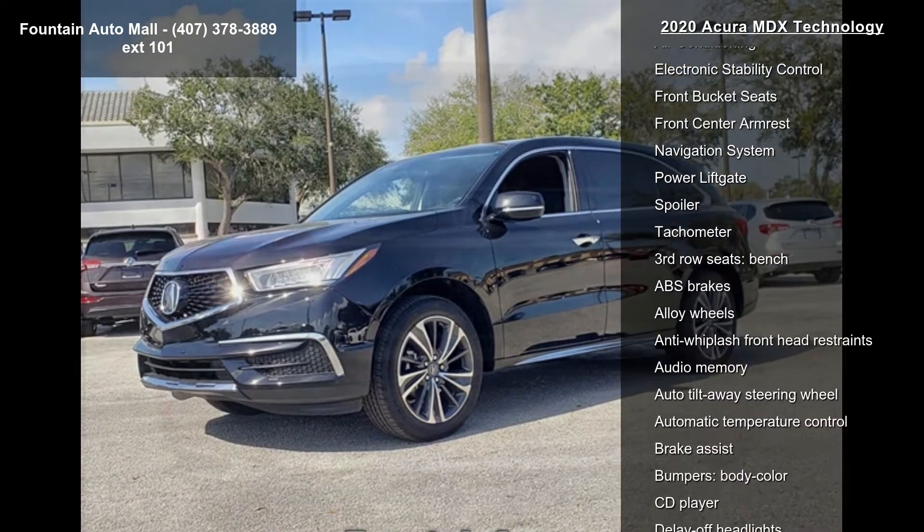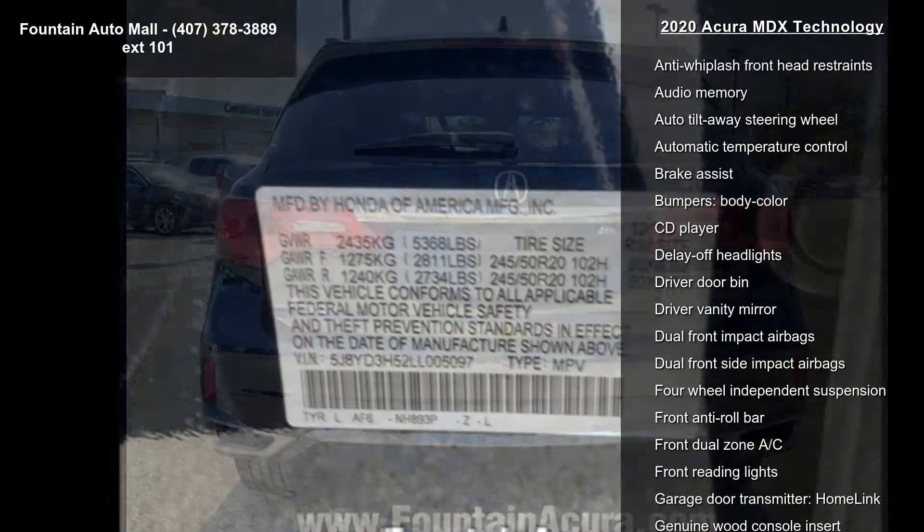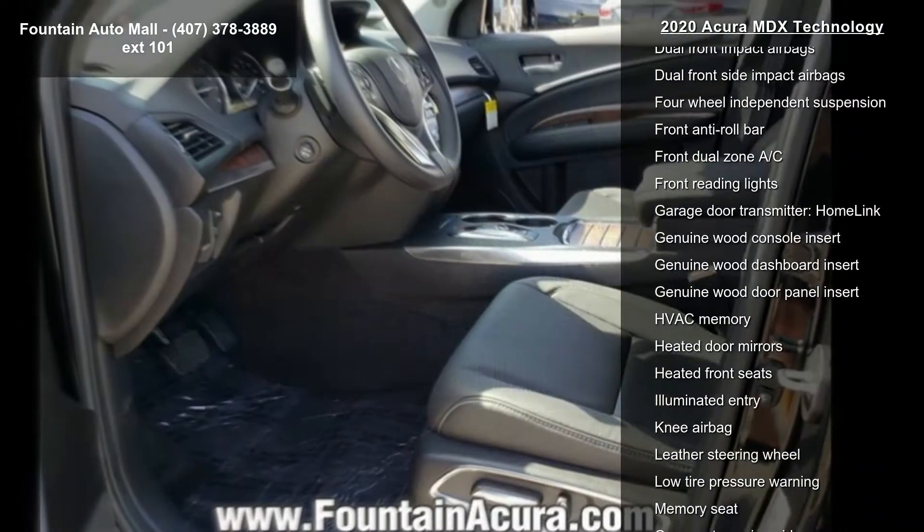4.33 axle ratio, heated front sport seats, perforated premium leather with contrast stitching, radio, Acura ELS Studio Premium Audio System.